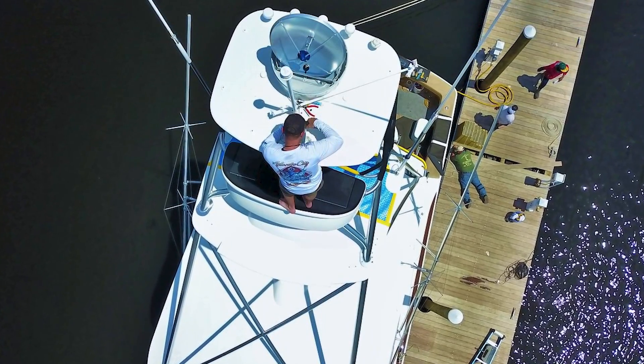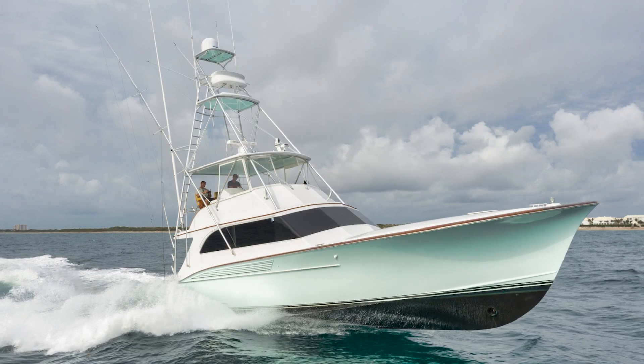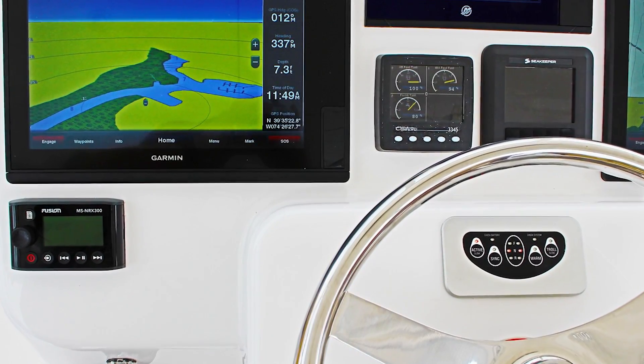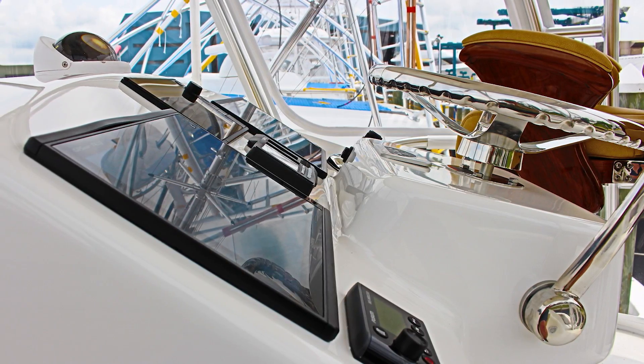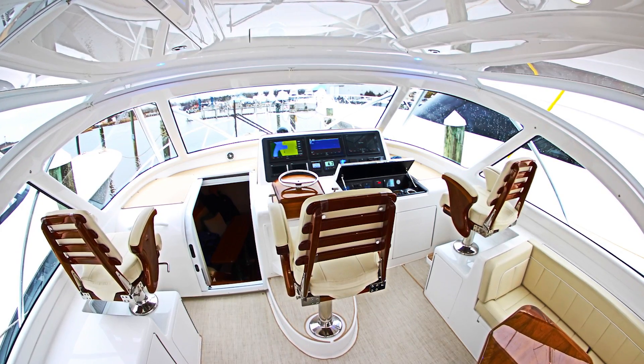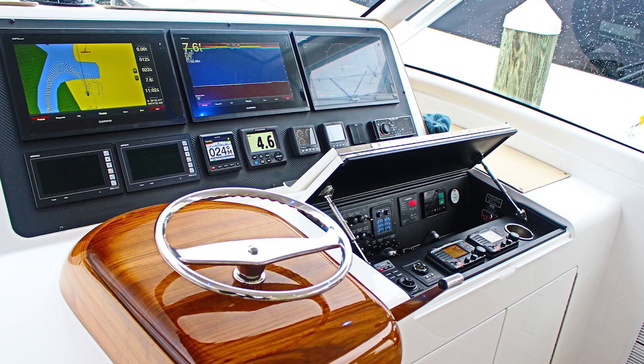We specialize in navigation, communication, and entertainment systems, primarily in the sport fish market. We've been doing that for a little over 20 years, servicing the needs of boaters all over the country and all over the world. We have six locations around the country and a team of about 100 people.